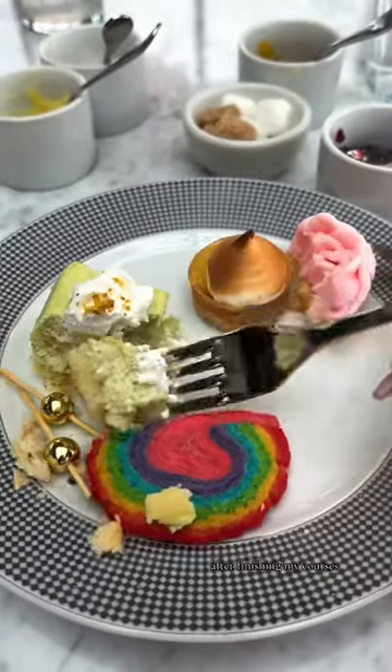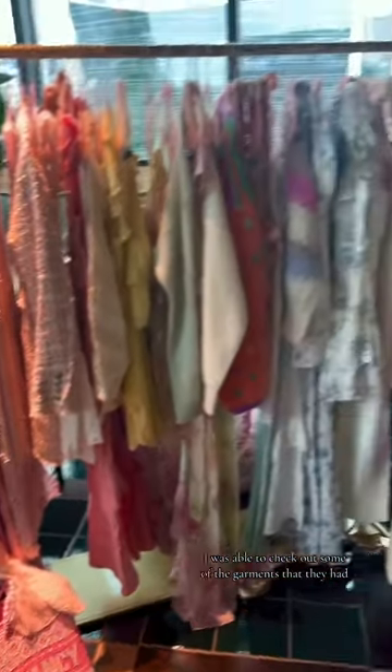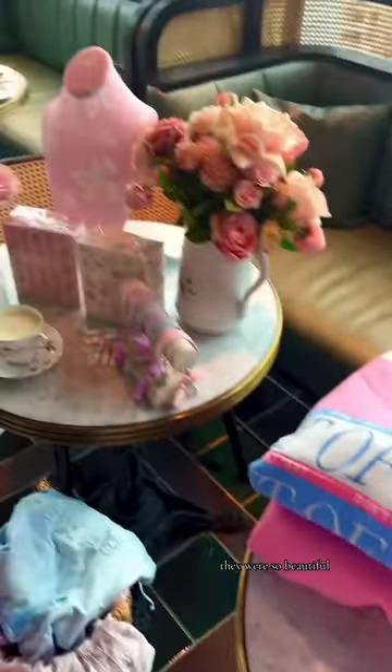After finishing my courses, I was able to check out some of the garments that they had. They were so beautiful. That's why I love the bright colors and florals for spring.